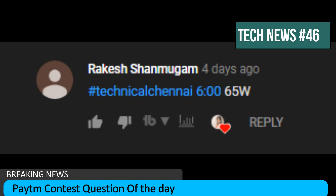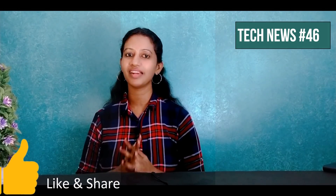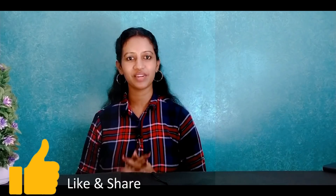The winner announced for this channel is Rakesh Shunmukam — congratulations! If you enjoyed this video, please click the subscribe button to subscribe to the channel. Stay happy!